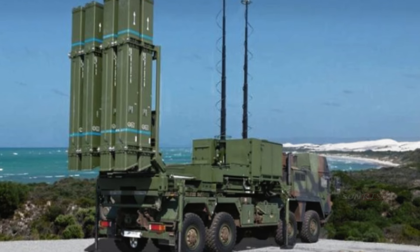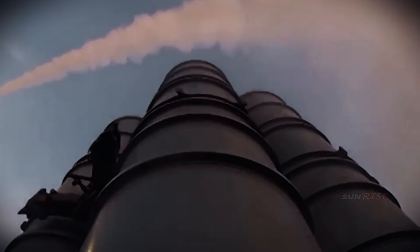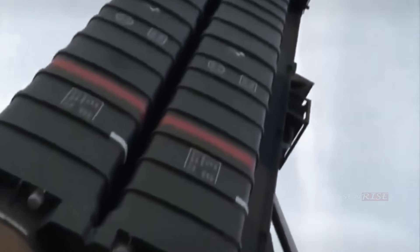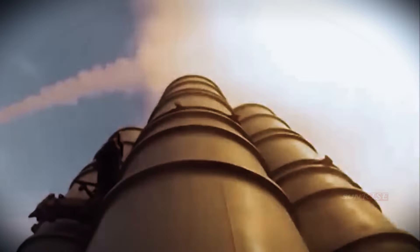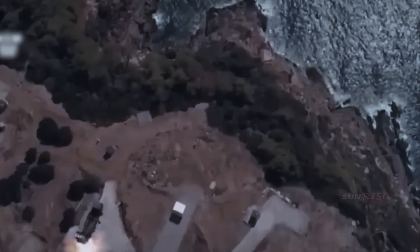The missile, which uses infrared imaging to identify targets, is said to have a range of 40 kilometers (25 miles) and a maximum altitude of 20 kilometers (12.4 miles), and is equipped with a radar with a range of 250 kilometers (155 miles). The missiles can also be deployed 360 degrees around the launcher. According to Diehl, the system is most effective as part of layered air defense, combined, for example, with the U.S.-made Patriot PAC-3 missile defense system, which has a higher maximum altitude.